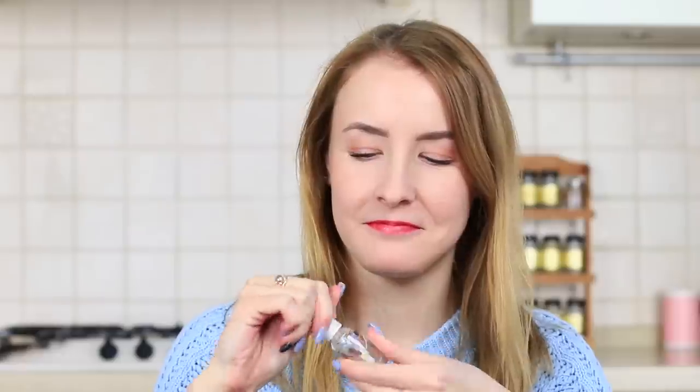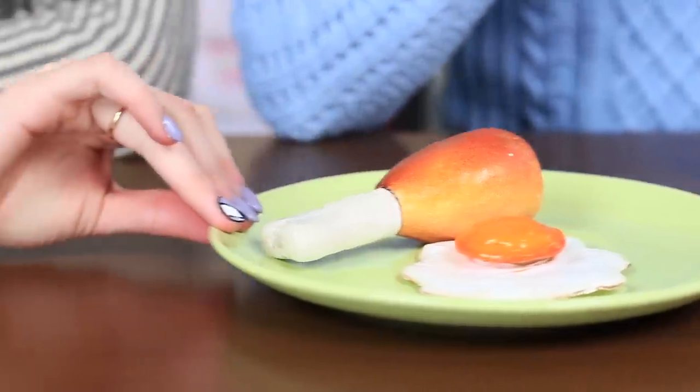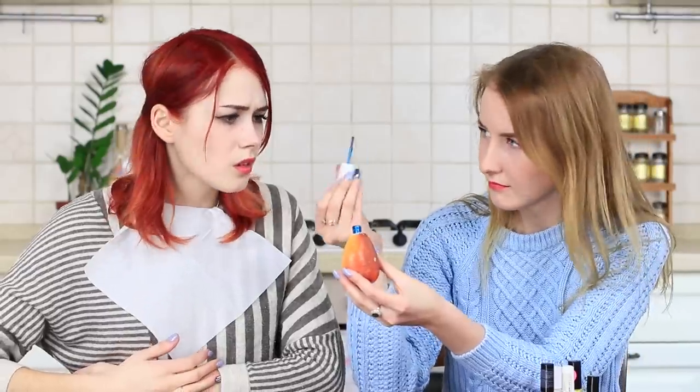The blue-eyed girl is ready to do her nails and redhead is right there. She sees a fried chicken leg and can't resist — even her teeth want to taste some meat! But this chicken is not for teeth, it's for beauty. The blue-eyed girl reveals the secret: the skeleton of this chicken is made from nail polish.